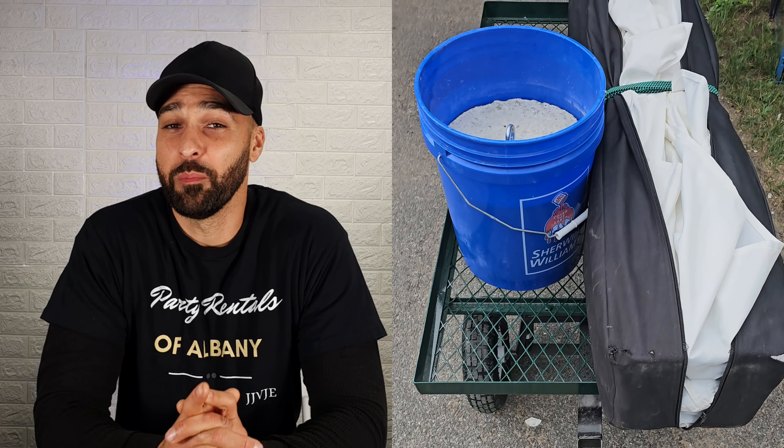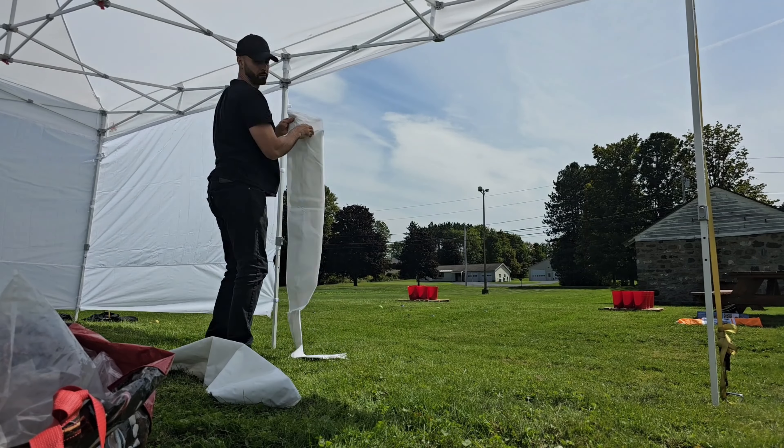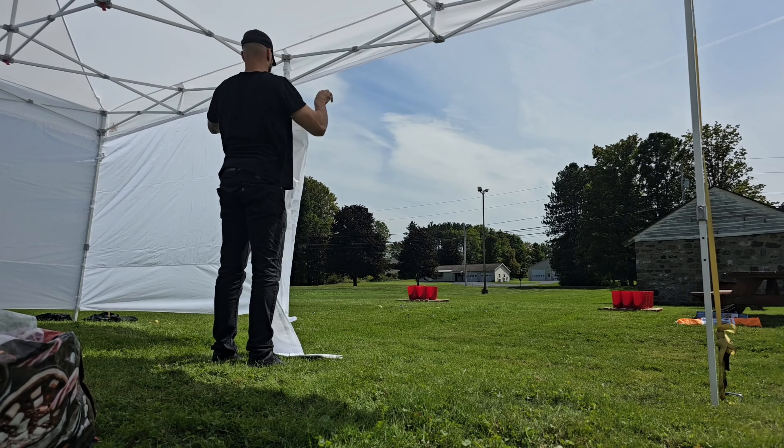Our first tent I got off Facebook Marketplace — it was one of those last-minute purchases where a customer had inquired about one. I hopped on Facebook Marketplace, saw somebody selling it for $50, and we rented it out for $75. Our second tent was a 10 by 20 pop-up tent from Amazon. We rented that one out for $125 — and we still keep it at $125 — but that's without the sides. If a customer wants the sides, we add those on for $50.